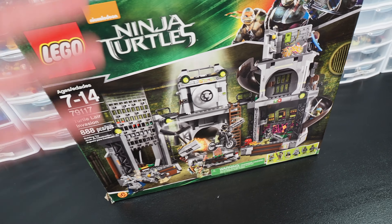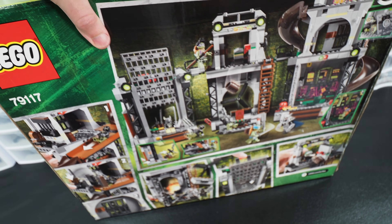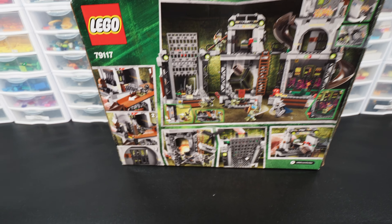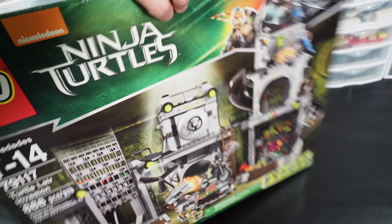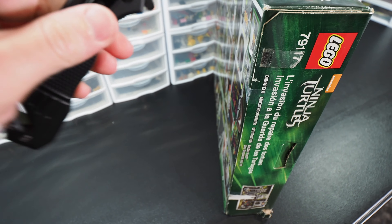So regardless of whether this is complete or not, my ultimate dream and goal is that those two minifigs are in there because that would just make this an absolute slam dunk of a deal. But even if they're not, $5 for a Lego set in box — I think we did pretty well for ourselves. But let's find out for sure as we actually finally break into this.